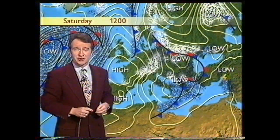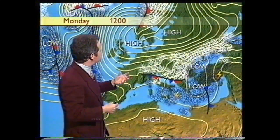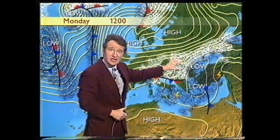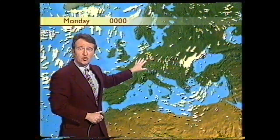Britain. Now that changed to much colder conditions down to a Scandinavian high. Now once that's established itself, we're going to get a run of easterly winds. And of course that means some very cold air moving across northern Europe.